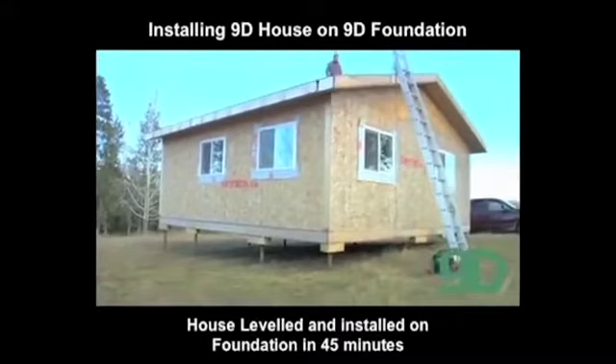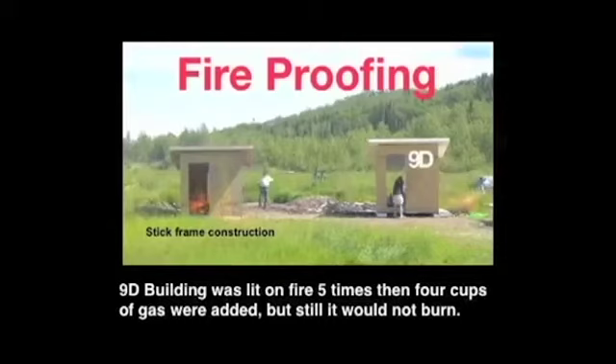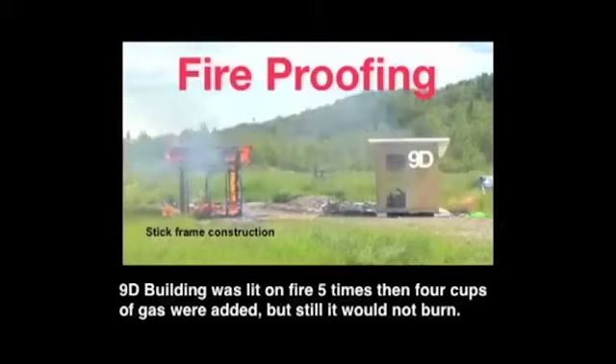Now to a demonstration of our fire-proofing technology. On the left, a regular woodshed; on the right, our panel shed. The structure on the left was lit on fire once. We tried lighting the structure on the right five times, yet it would not burn. Even four cups of gasoline would not ignite the 9D structure on the right. The special solution with which we treat the OSB makes a house literally fire-proof. The structure on the left burnt to the ground in under seven and a half minutes. No structural damage occurred to the building on the right.